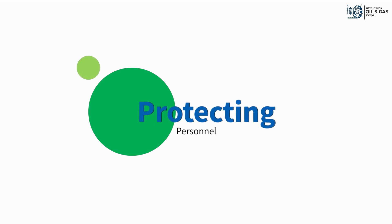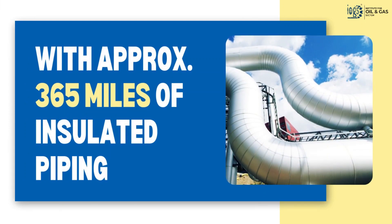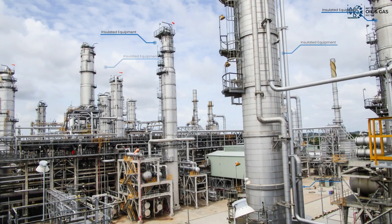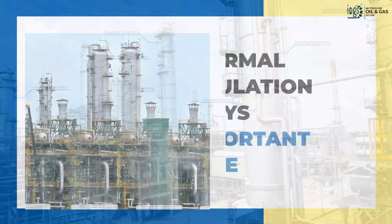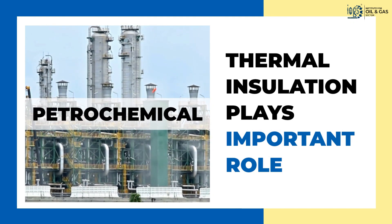Thermal insulation also protects personnel from hot or cold burns. With approximately 365 miles of insulated piping and 1.8 million square feet of insulated equipment in just a medium-sized oil refinery, thermal insulation plays an important role in the oil and gas, petroleum, or petrochemical industry.